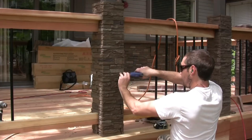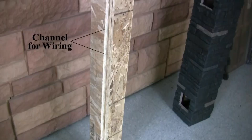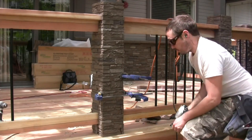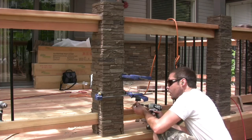Installation is a breeze, requiring no special preparation. While traditional masonry work progresses, those who've chosen this product can swiftly complete the job and relax. Plus, for those seeking added sophistication, there's an option to include a lighting system with your purchase.